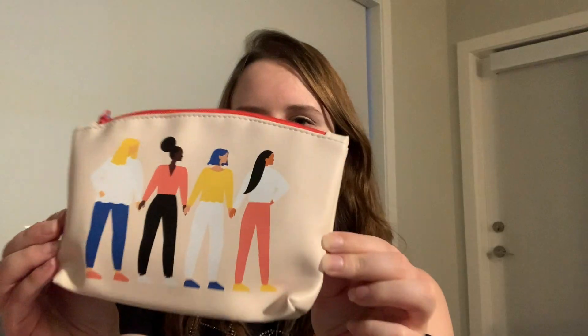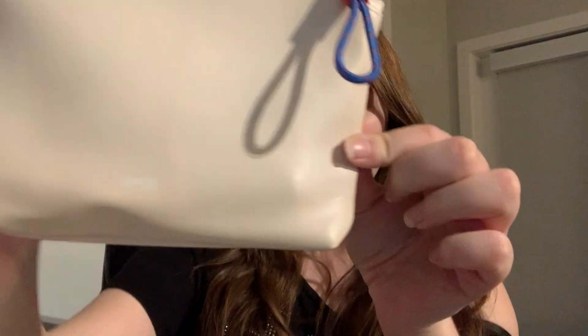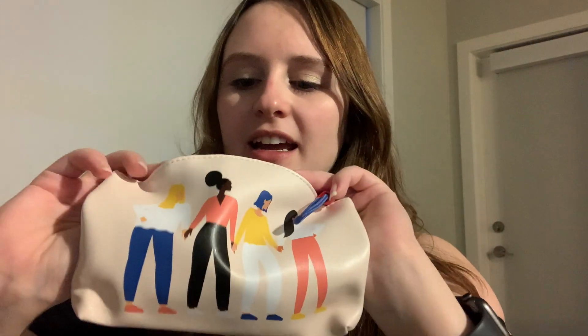Hi everyone, welcome to my channel! Today I'm going to be unboxing Ipsy for March 2021. This is what March's Ipsy bag looks like — there is a blue drawstring pouch, and on the back it just says Ipsy at the bottom. Inside it is red and there's a quote that says 'Confidence comes from within,' as well as the Ipsy insignia.